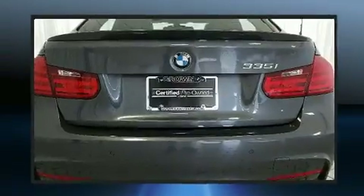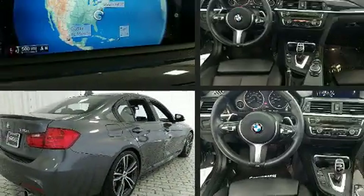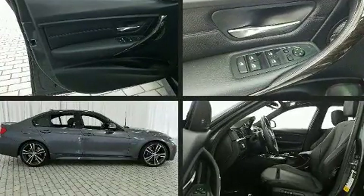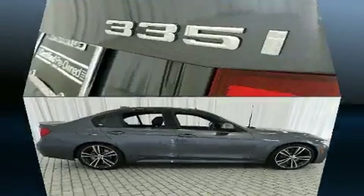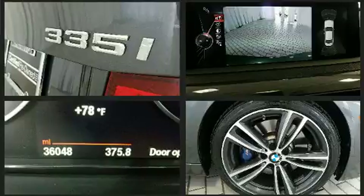All of the premium features expected of a BMW are offered, including adjustable headrests in all seating positions, remote keyless entry, and the power moonroof opens up the cabin to the natural environment. Everything is where it ought to be, from the dashboard controls to the door locks and window controls.